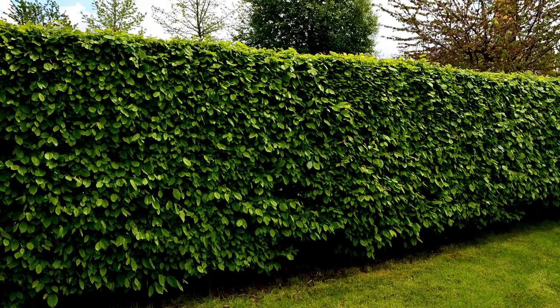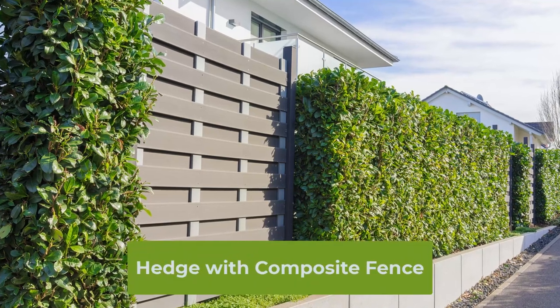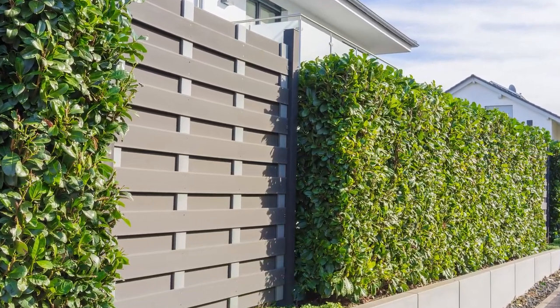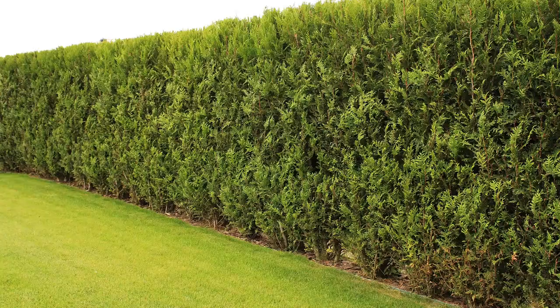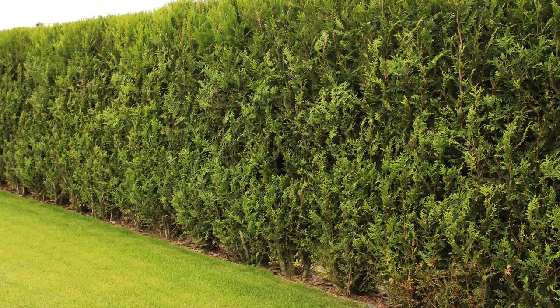Number five is hedge fences. This is a type of living fence made up of plants that are trimmed and shaped to form a solid wall. Hedges are typically made from evergreen shrubs such as boxwoods, privets, or hollies.